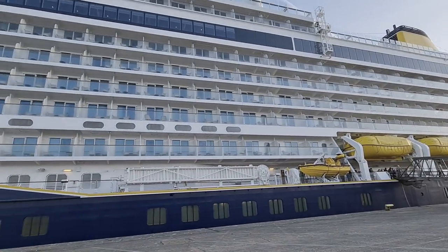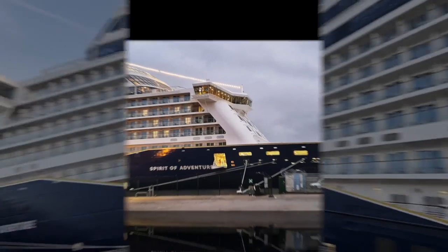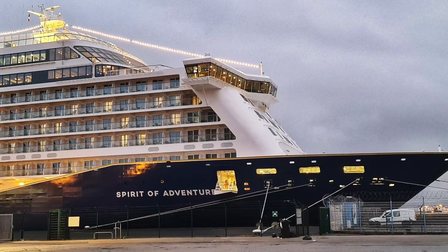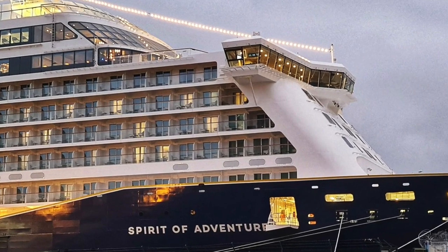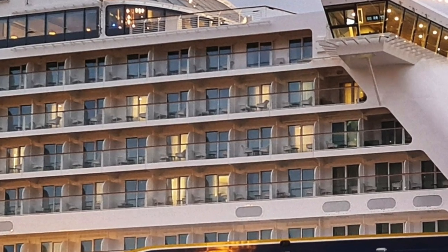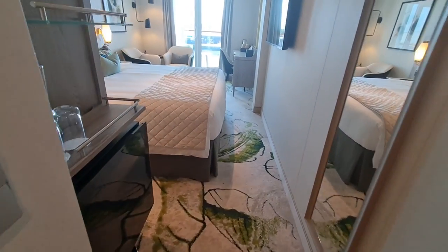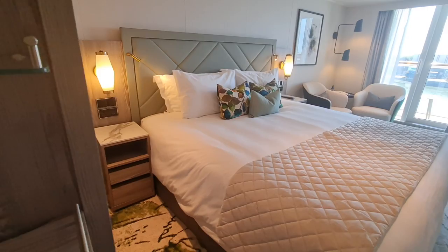Welcome to a very quick tour of a standard balcony cabin on Saga's Spirit of Adventure. One of Saga's great features is they only have balcony cabins on their ships. So believe it or not, this is the lowest grade of cabin you can have on a Saga cruise — and even so, it's still a very generous 215 square feet.